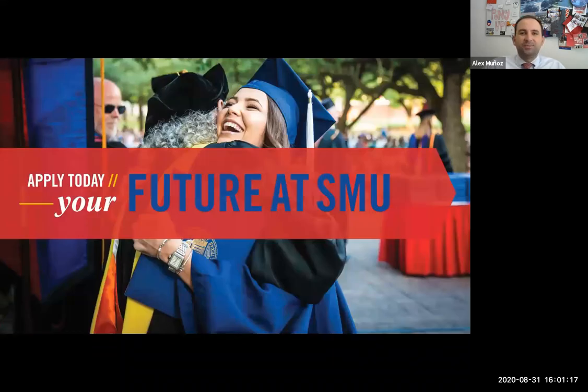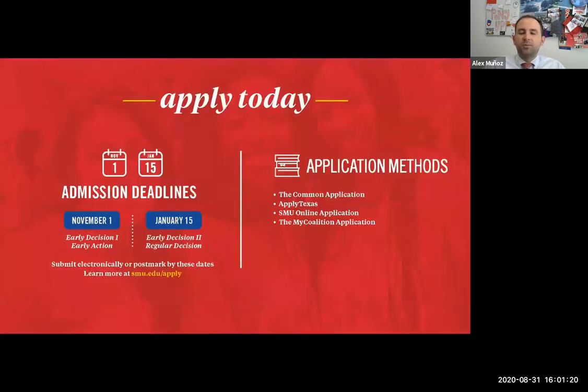Now the fun part: the application process. If you're a senior right now, the applications listed — the Common App, My Coalition application, the Apply Texas application, and the SMU online application — are all available now, starting August 1st of senior year. The Common App and My Coalition are accepted by universities all over the country. Apply Texas is accepted by universities all over the state of Texas. The SMU online application is accepted only by SMU. Between all four applications, we have no preference — they all ask the same questions and will give us the same information.